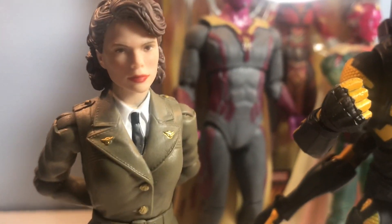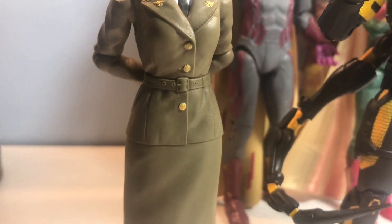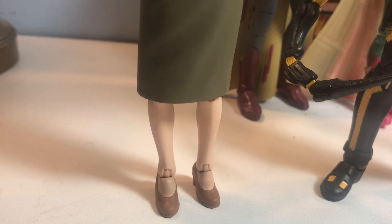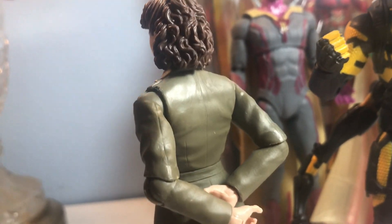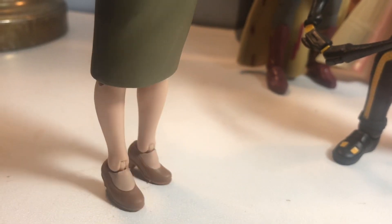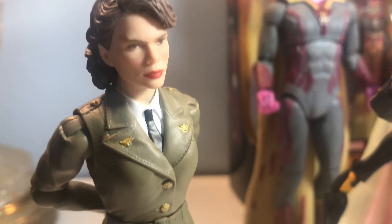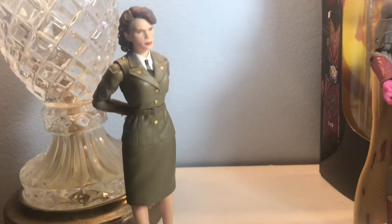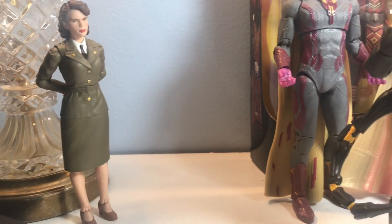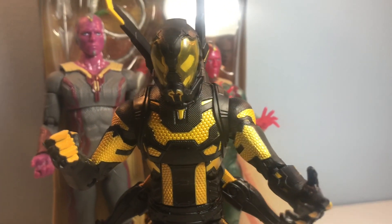So we added Peggy — Cap's special lady — to the collection. Getting a close-up on her, she looks really good. I can't think of the actress's name, but I feel like she came out really well. I'm not going to go through her articulation — she's in a standing stoic pose. Stockings, shoes, face sculpt is beautiful. Really happy with that. She actually poses really well with my Civil War Essentials Captain America.